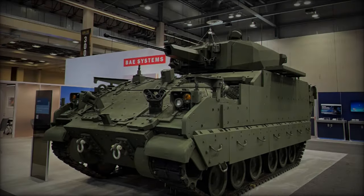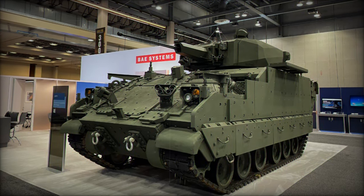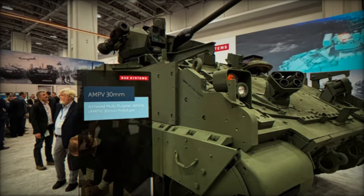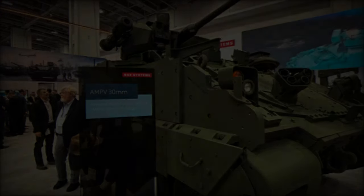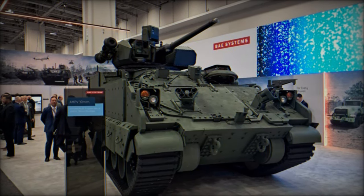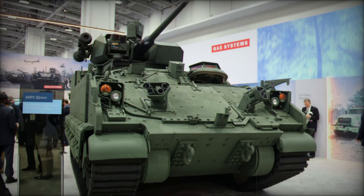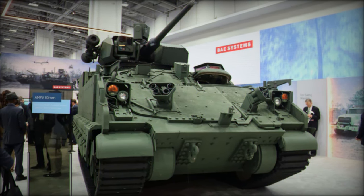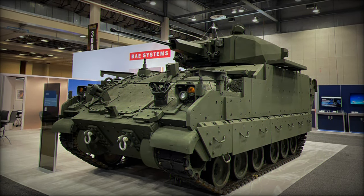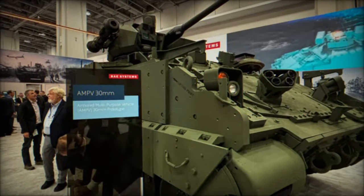The unveiling of this upgraded AMPV variant at AUSA 2024 highlights BAE Systems' dedication to enhancing the U.S. Army's operational effectiveness. The integration of the Kongsberg medium-caliber turret with its 30mm automatic cannon is a testament to the company's focus on providing platforms that are not only capable of meeting current threats but are also prepared for future challenges. This new AMPV variant aligns with the U.S. Army's broader modernization strategy, which emphasizes readiness and adaptability in response to the growing complexity of global security challenges. As BAE Systems continues to refine and expand the AMPV family, the U.S. Army is positioned to maintain its edge on the battlefield, ensuring it is equipped to handle the unpredictable threats of modern warfare for years to come.